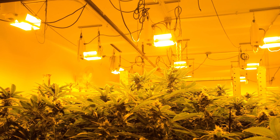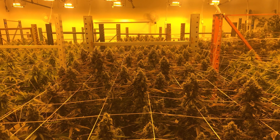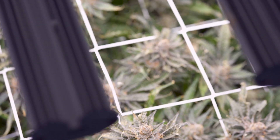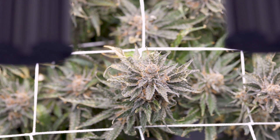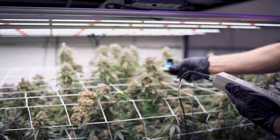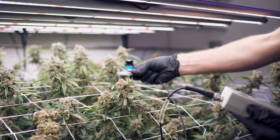We had been operating under traditional HPS bulbs and having good success. So in an effort to identify how we could maximize that square footage and the yield out of a relatively small facility, we started to explore vertical farming and thereby LED technology.